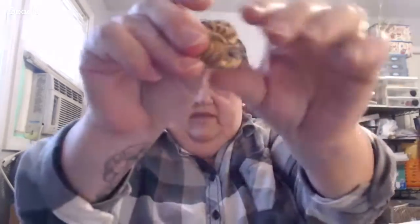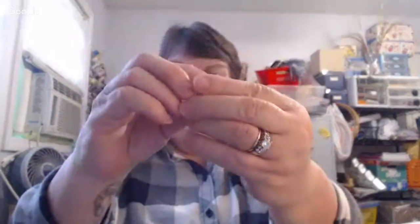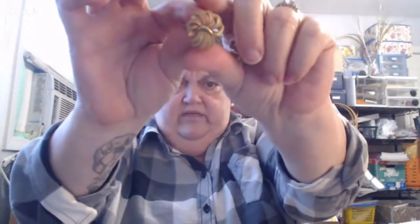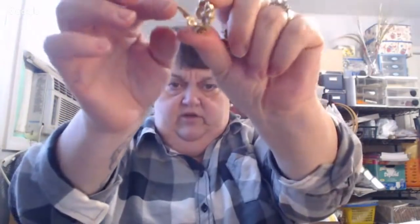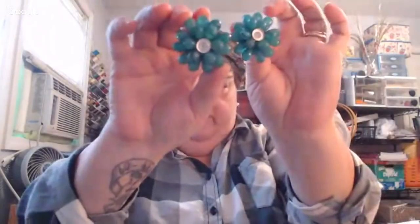I'm looking down in my box and not looking at the camera. I got these — they're clip-on Monet earrings. They're nice. They look like a wheat sheath, and they're gold-toned. I had to repair them because the back came off one of them, but I got them fixed.